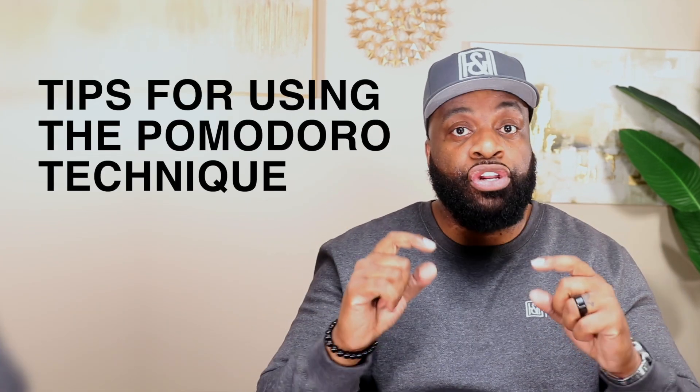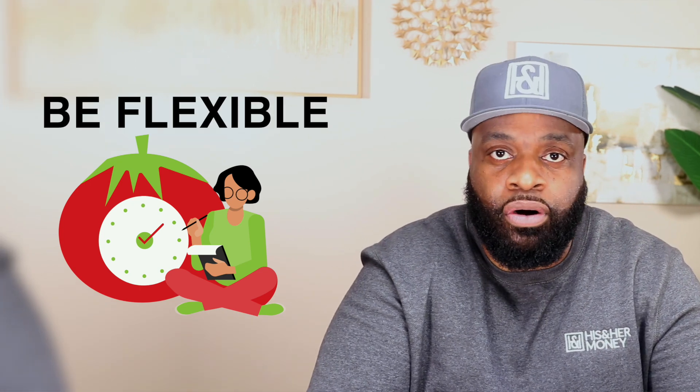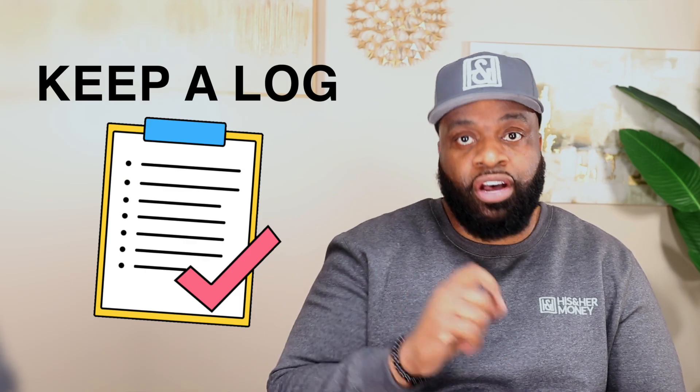Let's talk about some tips for using the Pomodoro Technique. Here are some tips to help you get the most out of engaging in this technique for productivity. Make sure to use a timer, whether it's a physical timer or a timer on your phone or computer. Next, be consistent with your Pomodoros — try to use them for all of your work, not just bits and pieces of it. Be flexible with the length of your Pomodoros; if 25 minutes is too short or too long, adjust the time to suit your needs. Also, keep a log of your Pomodoros, as this can help you to identify patterns in your work and make adjustments as needed.